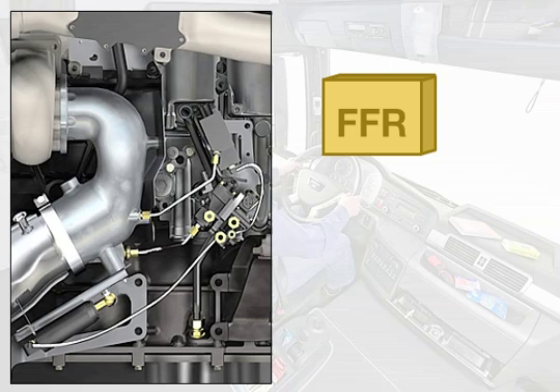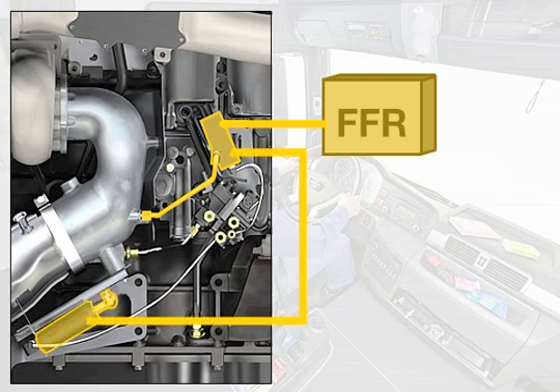The FFR vehicle management computer measures the current exhaust gas back pressure by means of a sensor and regulates the pressure of the servo-control cylinder by means of a proportioning valve.